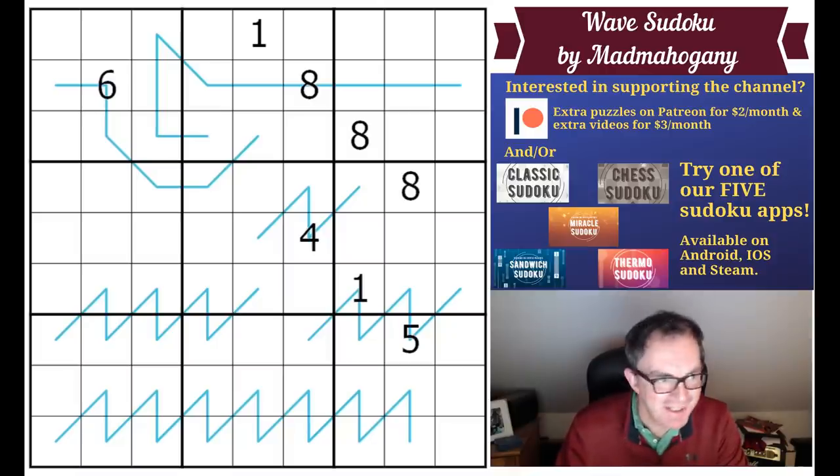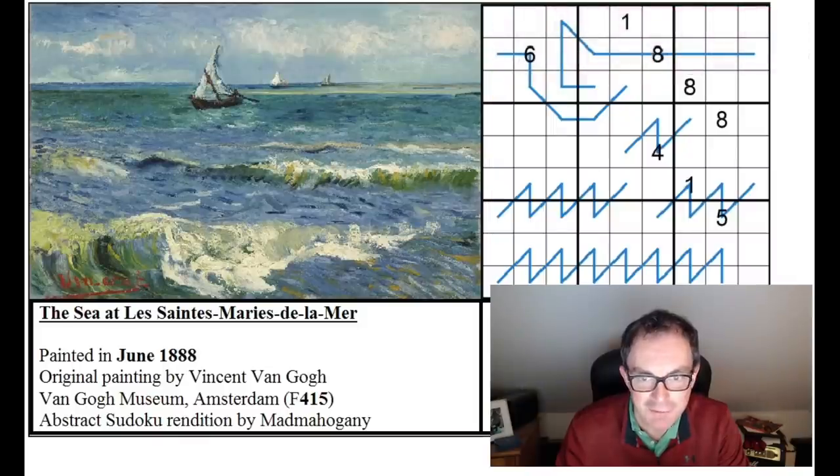Hello and welcome to Sunday's edition of Cracking the Cryptic. On screen you can see one of the wonderful puzzles from the Modern Art Sudoku collection put together by our Discord server. In November they had a competition to see if people could make sudokus themed on modern art, and several amazing constructors managed to build real artworks into their sudoku patterns. One of those authors was Mad Mahogany, whose puzzle this is, based on a picture by Vincent van Gogh painted in 1888. Mad Mahogany has built 1888 into the grid and made an approximate rendition of the boat on the waves at Les Saintes-Maries-de-la-Mer.